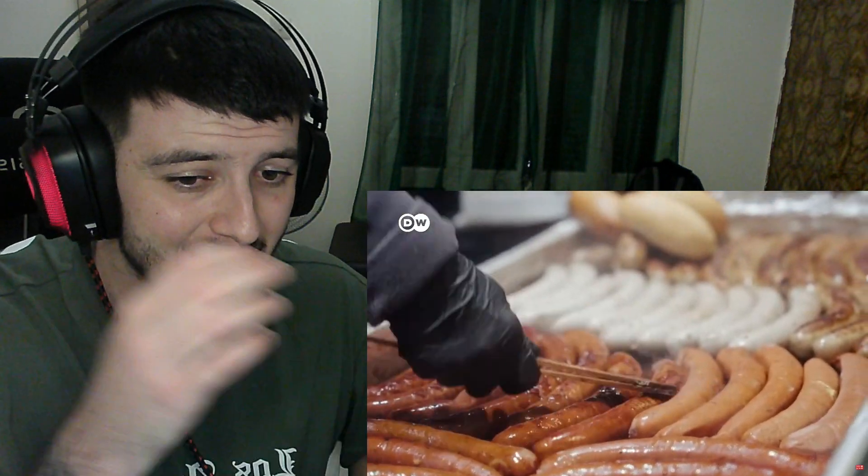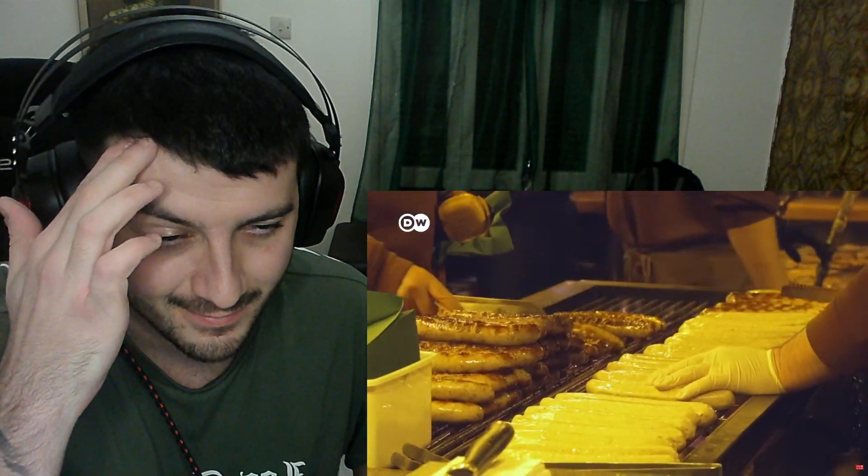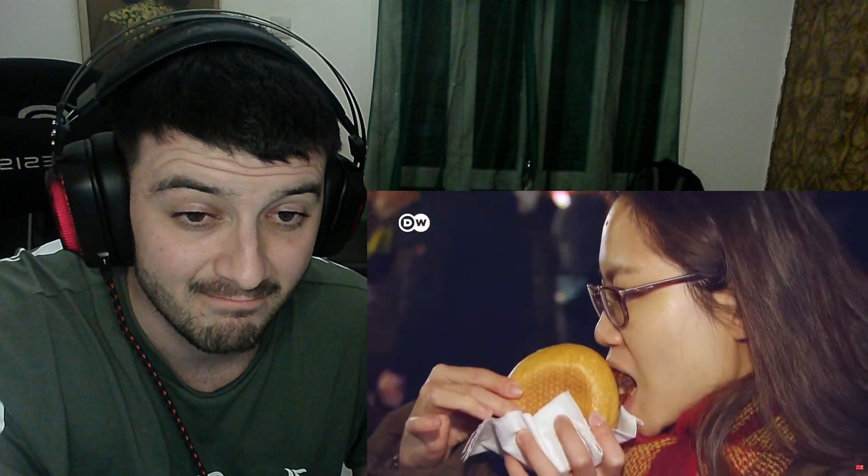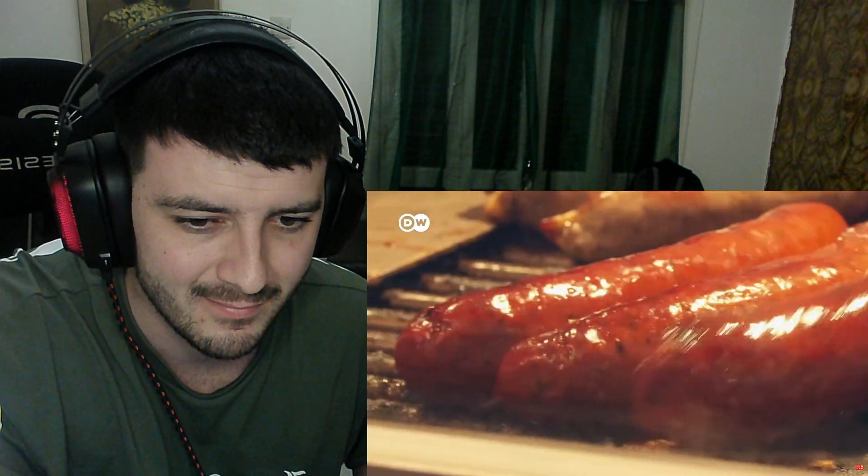All kind of sausages — that's no surprise! There are around 1,500 types of sausages in Germany, and most Germans consume an average of around 200 grams of sausage products per week. But what else is there?